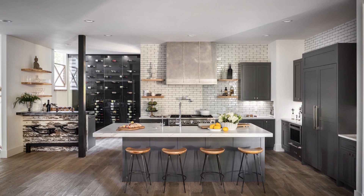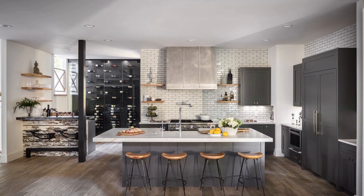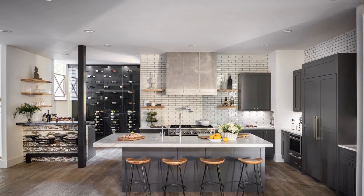Stainless refrigerator pulls and cabinet knobs reflect the industrial tones. A structural beam, often seen as a design deterrent, serves to enhance the vibe here as it helps define spaces.